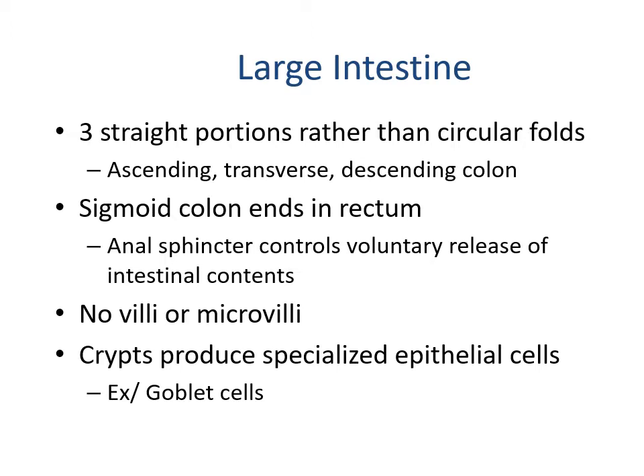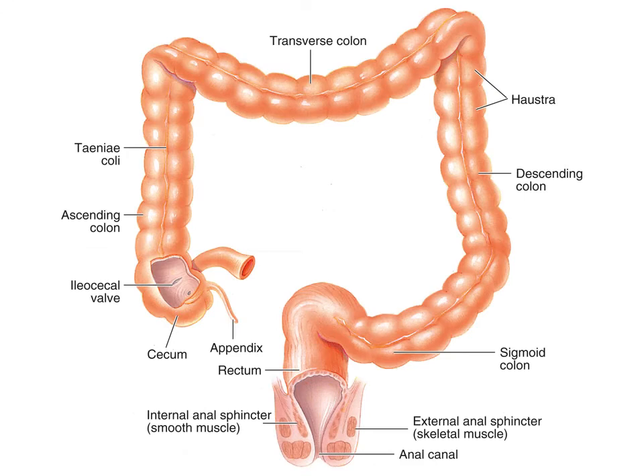The large intestine has three straight portions — the ascending, transverse, and descending — rather than circular folds. The sigmoid colon ends in the rectum, and the anal sphincter controls voluntary release of intestinal contents. The large intestine has no villi or microvilli, but the crypts can produce specialized epithelial cells such as goblet cells. Food moves up the ascending, across the transverse, down the descending, through the sigmoid colon, and then exits through the internal and external anal sphincters.